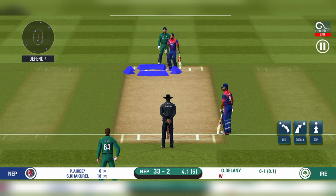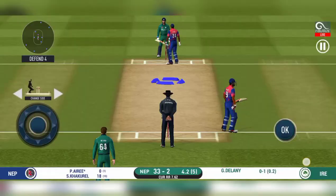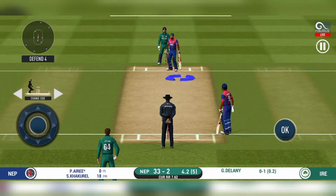Batsman getting ready to face his first ball. Trying to up the runner in there and throw a new shot in the end.